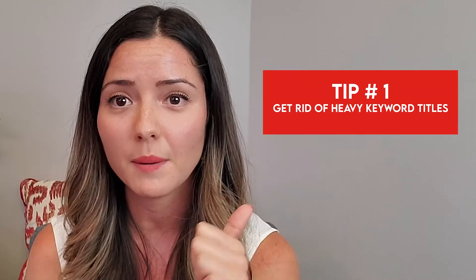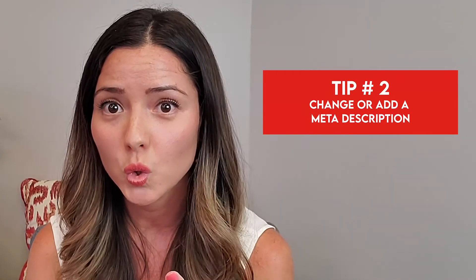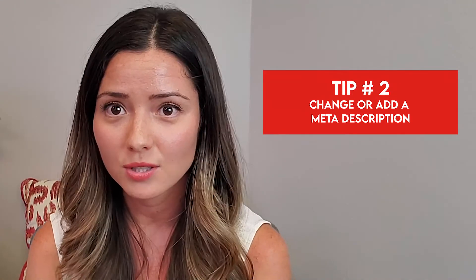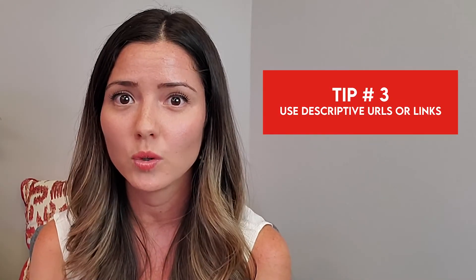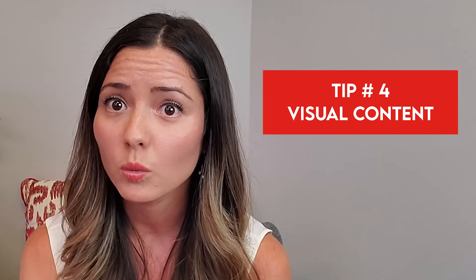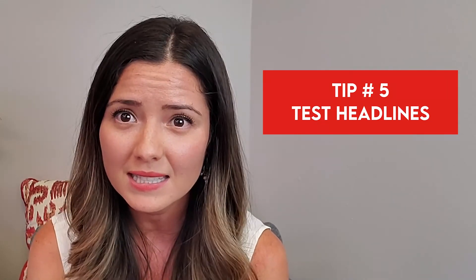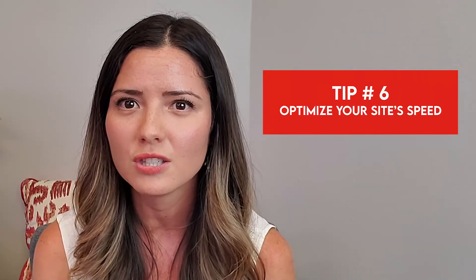So there you have it — those are the six actionable tips. Number one: get rid of heavy keyword titles. Number two: change or add meta descriptions. Number three: create descriptive or short URLs. Number four: add visual content with keywords. Number five: test your headlines. And number six: optimize your page speed.